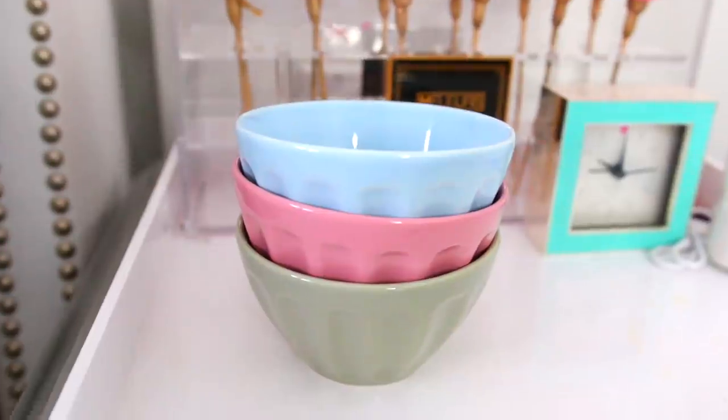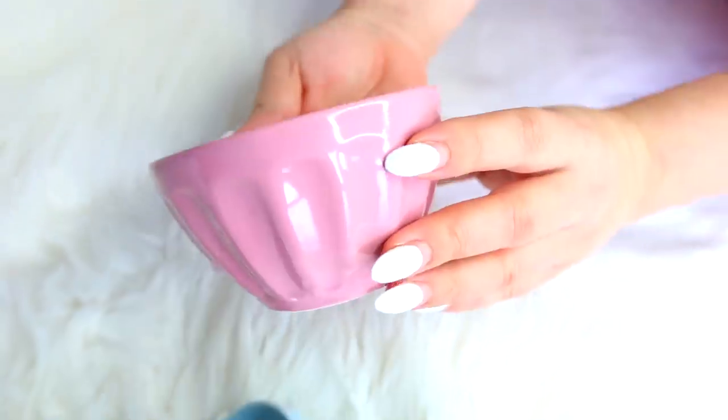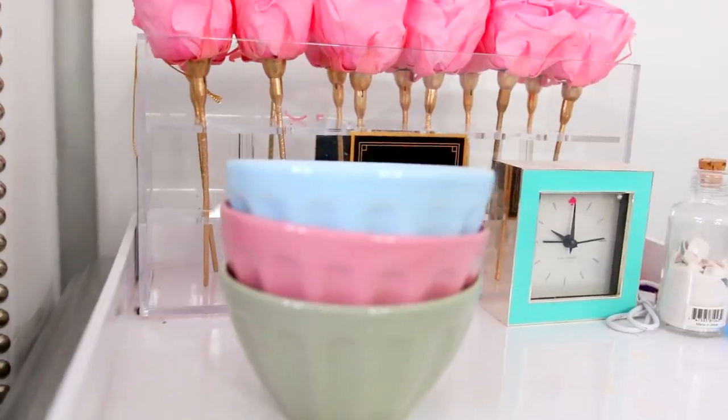The next item in the box is these super chic little ceramic nesting bowls. These are probably the only thing in this entire box that isn't really crush-related, but they're so cute. Not gonna lie, I'm probably going to be using these to hold candy because I love a little something sweet.